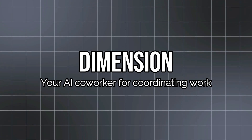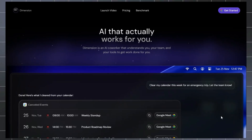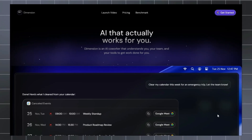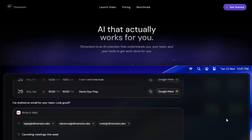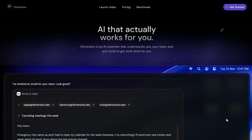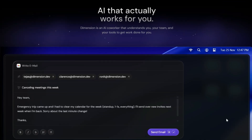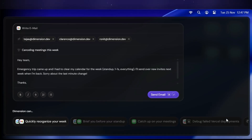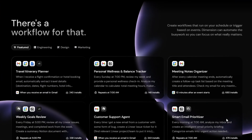Project number eight: Dimension — Your AI coworker for coordinating work. Imagine working with a teammate that knows your calendar, email, Slack messages, and codebase without needing you to babysit it. That tool is Dimension: an AI-first platform that acts as a coworker for busy engineering and product teams. It links to your tools like Gmail, Calendar, Slack, GitHub, Vercel, and Drive, and builds a unified context of what everyone's doing. It keeps track of code, tasks, chats, and deploys inside a single workspace.